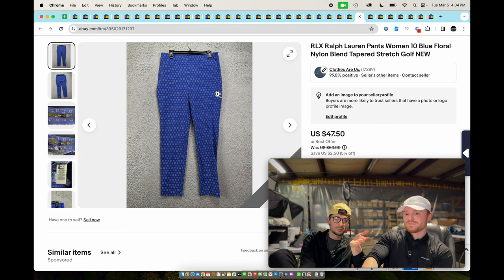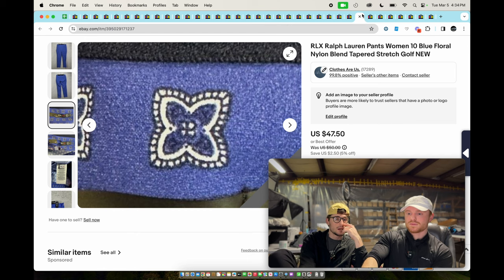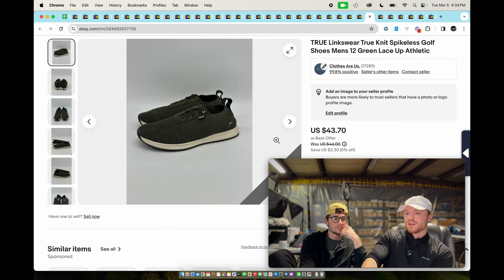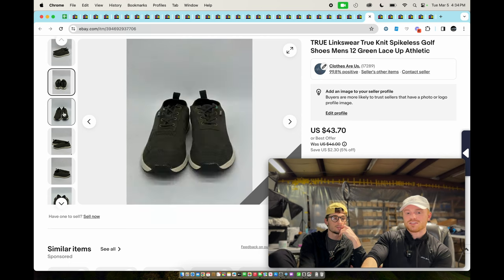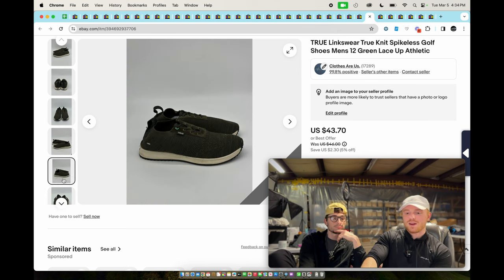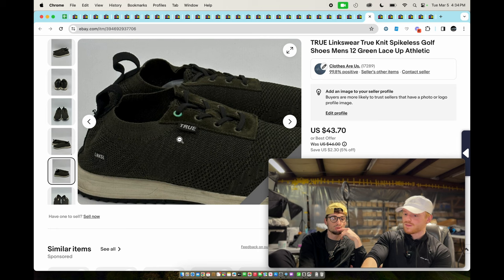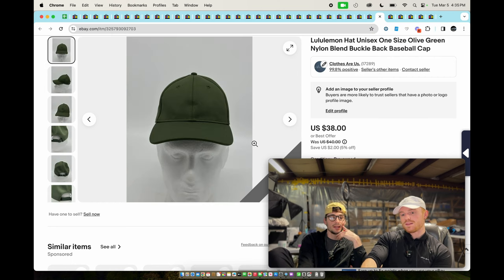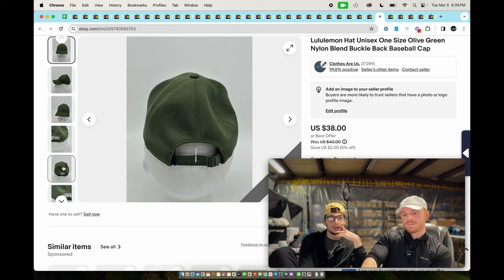Women's golf pants by Ralph Lauren RLX — 40 bucks. A pair of True Linkswear spikeless golf shoes — Linkswear is a pretty decent golf brand; the shoes are the best things they sell. Pick them up if they're in good condition only. Lululemon hat — everybody loves Lulu, probably full price or 30 bucks.